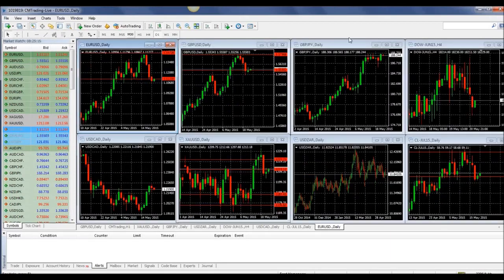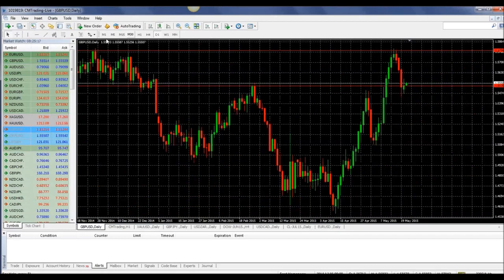Looking at the GBP/USD here — this is a daily chart. Looking at the chart right here, we retraced just like we did with the Euro-USD, and now we're bouncing right off the level. Like I said yesterday, this is a great place to pick it up — right about here, as it ends up in this trading range.